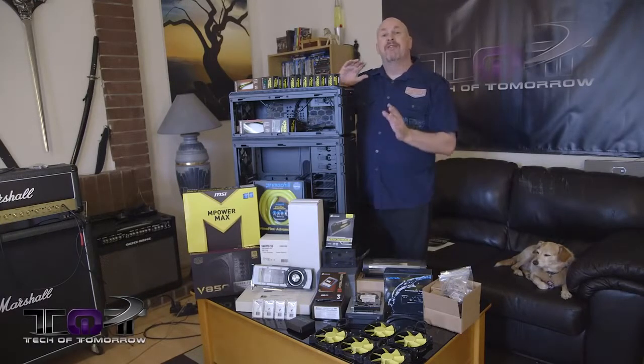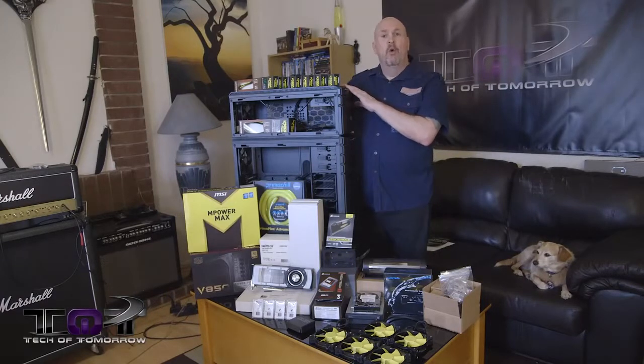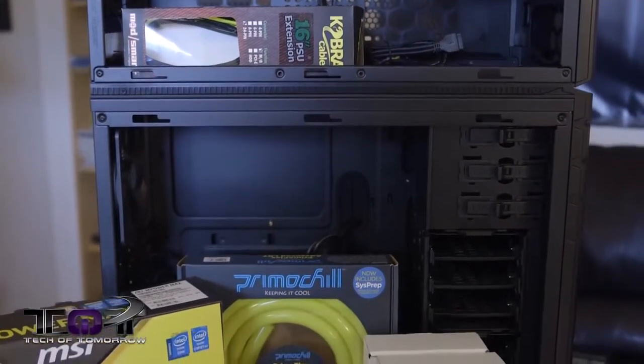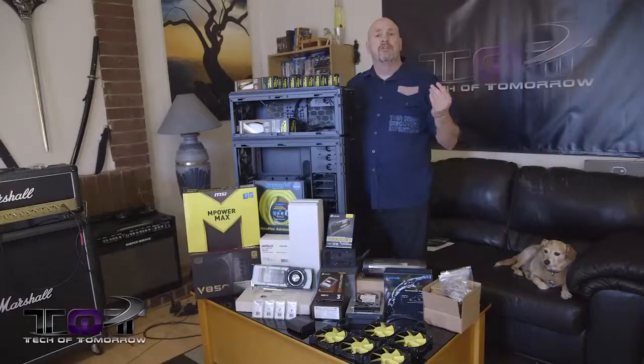We're going to split these three pieces into three different parts of the build. The top section we're going to put all our water cooling solutions; in the middle we're going to put the main bulk of the PC build; and on the bottom we're going to have all of our hard drives and other stuff.